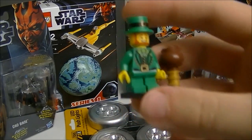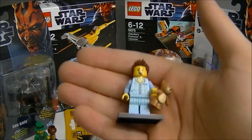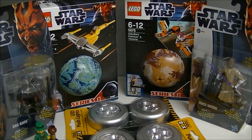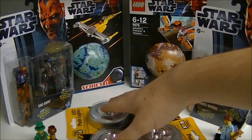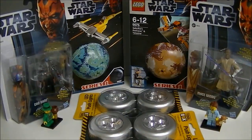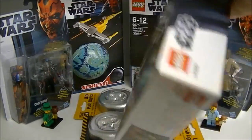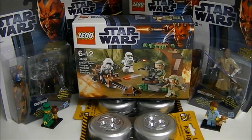We got the Leprechaun there, and Sleepyhead there. I still haven't built the Endor Battle Pack, so that's something to do.